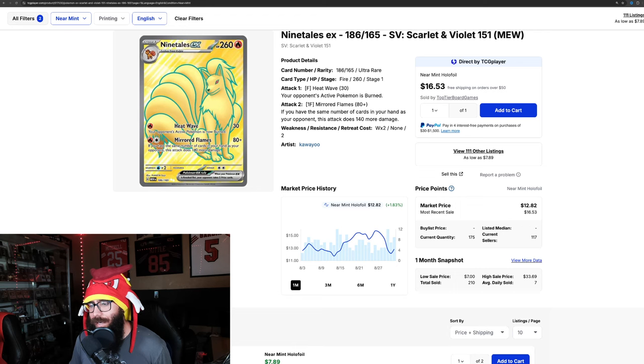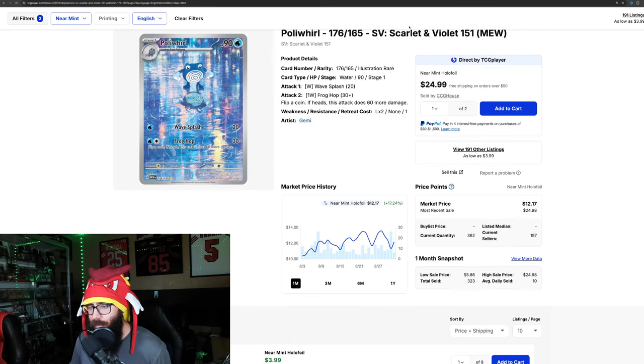The Ninetales is pretty much even at up 1.8%. The Poliwhirl — we touched on this card before. It was up almost 30% for a while. But now it's climbing back up — 17.24%. Stunning card, love the Poliwhirl looking into the reflection. Absolutely great card.